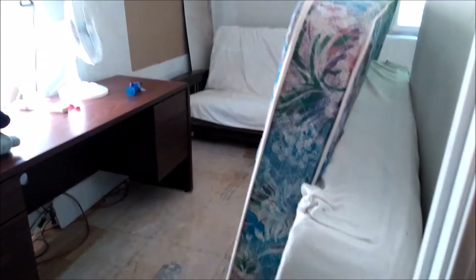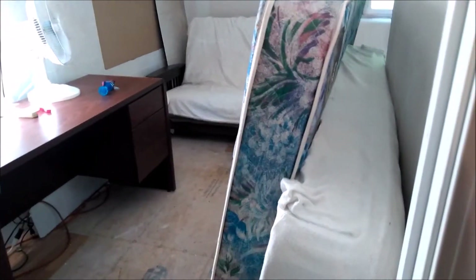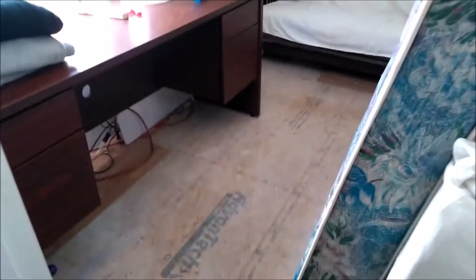I never did show you all this room in here, but it was a piled-up mess. This is where the kids slept on the futon twin bed, and that bed would be put out in the kitchen for me when we were here.